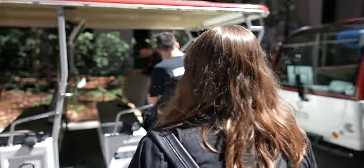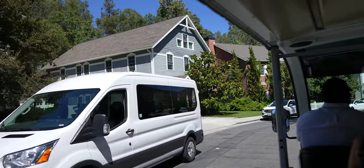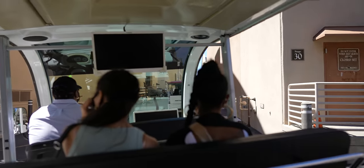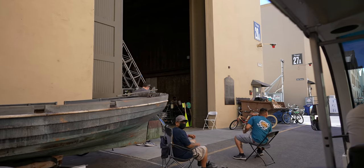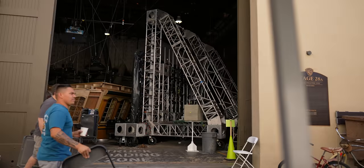From there, you board the tram and take the tour. This is one of my favorite things to recommend for people visiting LA, because for your money you get a lot of time going through sets from movies and TV — and you actually get to get off the tour and walk around the physical sets, which you don't get to do at Universal Studios. Here they also cater it to what you're interested in.